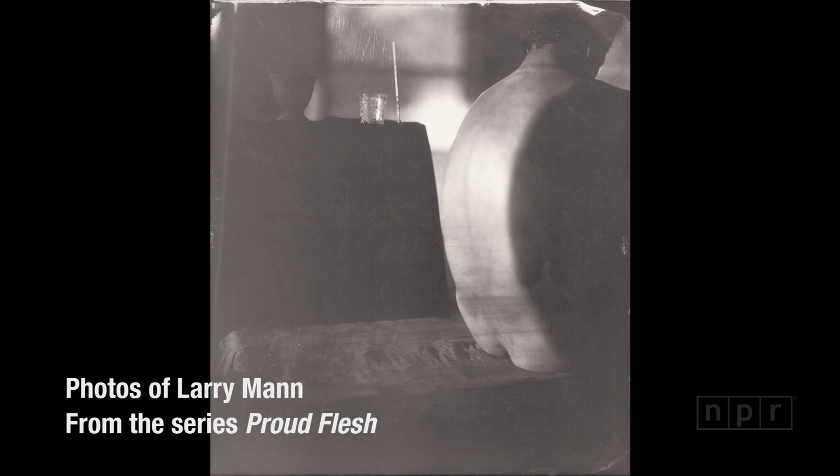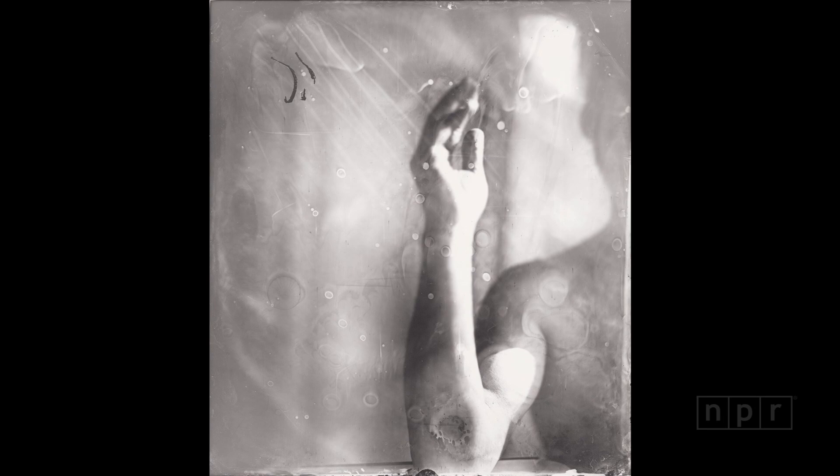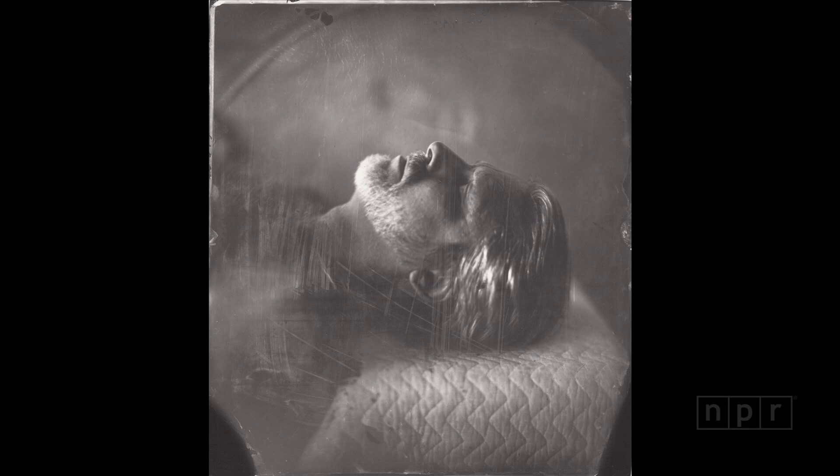Anyone in the equestrian world knows that proud flesh is a medical term for an intermediate layer of flesh that's formed over a wound on a horse before the final scar tissue is formed, and it's extremely ugly, and not necessarily conducive to healing. Somehow it just seemed like the right title for this body of work, since it's not that Larry's so proud — it's just that he's so fearless, and sometimes that can translate into a sense of pride.